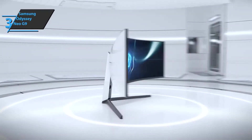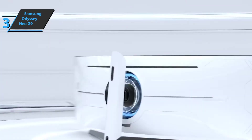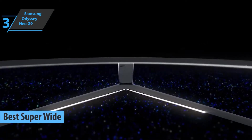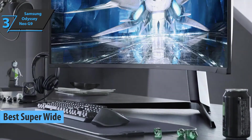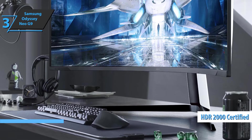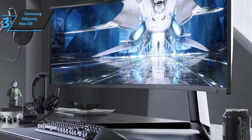The next product is the Samsung Odyssey Neo G9, which quite rightly took the title of best super-ultra-wide gaming monitor on the market in 2021. This is the world's first mini-LED gaming monitor and comes with HDR2000 certification for incredibly impressive brightness performance.